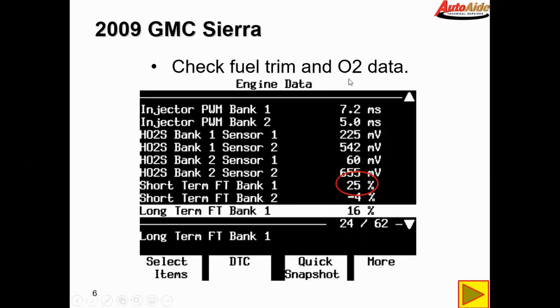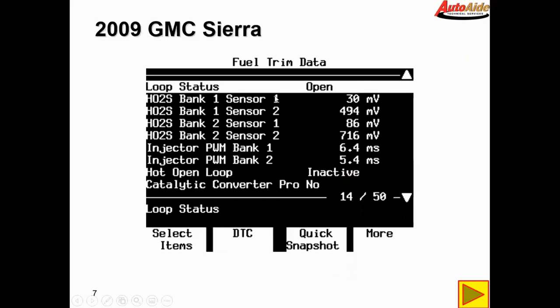Next we decided to check fuel trim and O2 data. The first thing that jumps out is the short-term fuel trim on bank one is showing extremely lean — it's adding quite a bit of fuel on bank one. The bank one sensor one O2 sensor is also showing very lean. Bank two sensor one also shows lean, but I caught the screenshot while it was transitioning high to low — it did climb back up after that to around 7800 millivolts. It just looks low because of where I caught the screenshot.